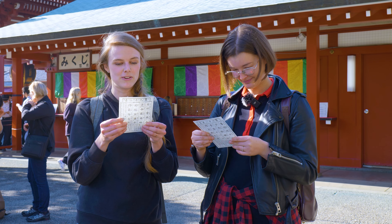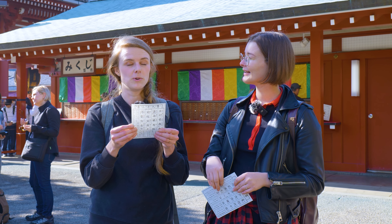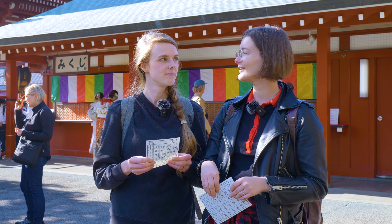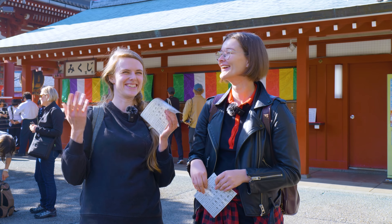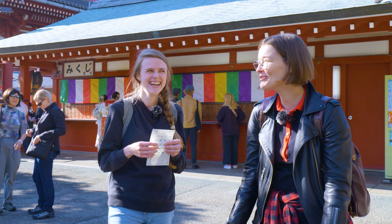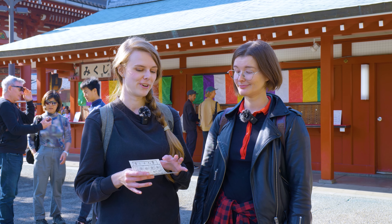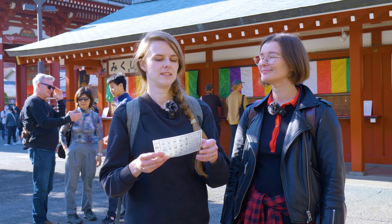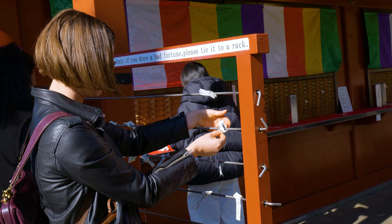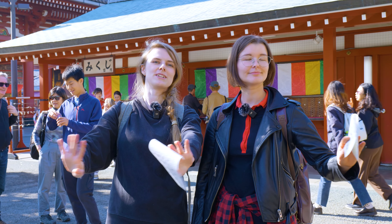It is a good sign to dream of a young horse in spring, and a dream of a swift horse will be a much better sign. So if you get a bad fortune and you don't like what you've got, you can fold it up and tie it to the rack over there. You basically fold it into a thin piece of paper, tie it up, and leave behind the evil spirits and the bad luck.